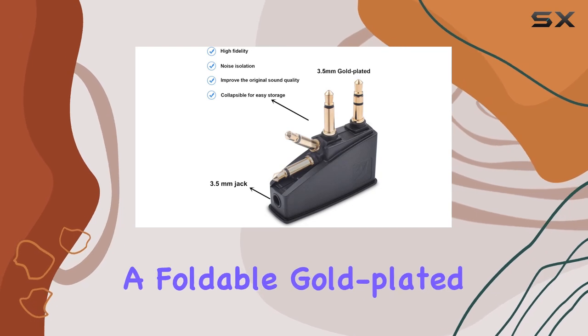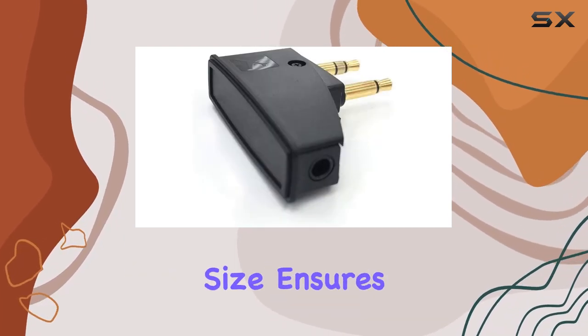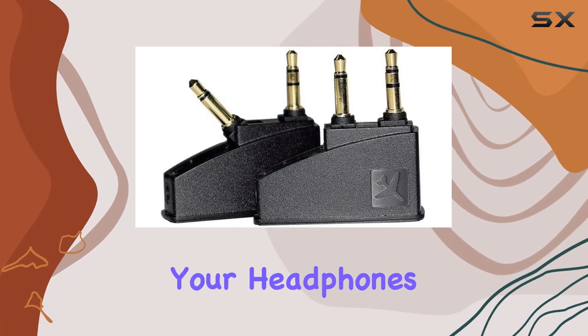The sleek black design with a foldable gold-plated connector makes it a stylish accessory, and its compact size ensures easy storage, making it a perfect replacement adapter for your headphones.